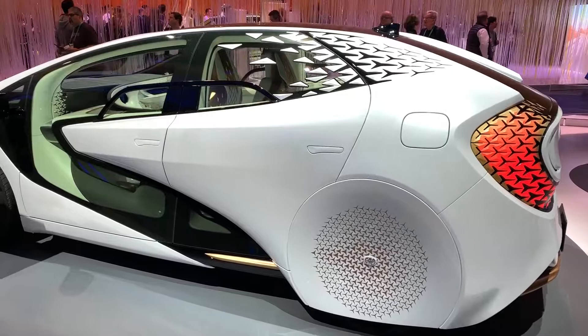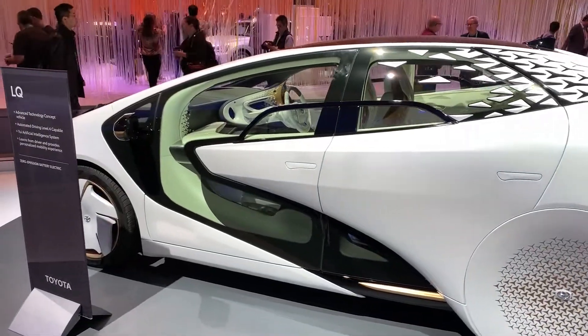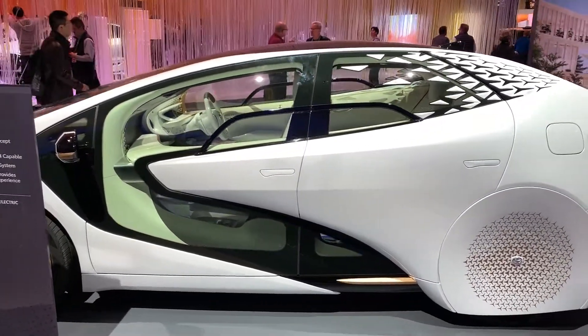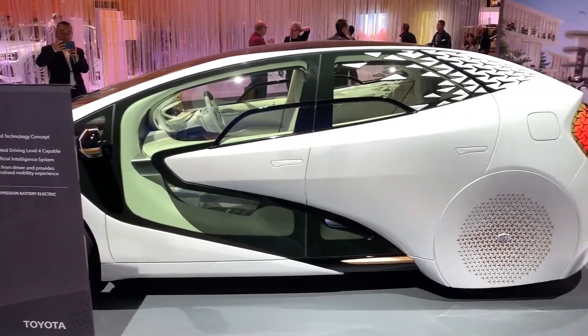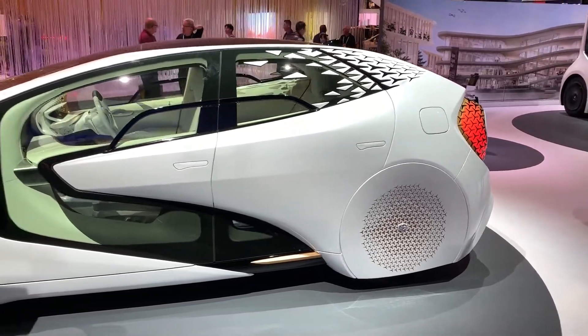Hey everyone, it's JT Ippolito for Sync Media Network. I want to see this — it's the Toyota LQ Advanced Concept Car.